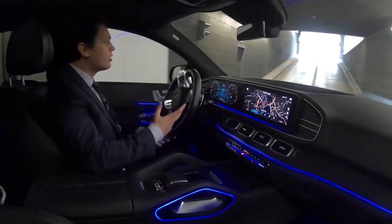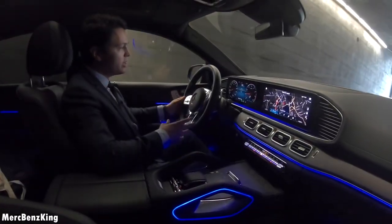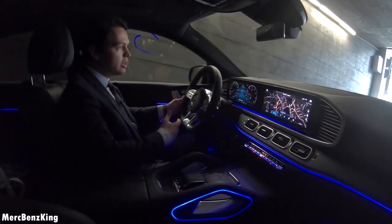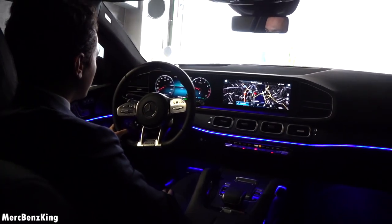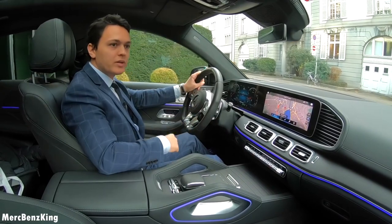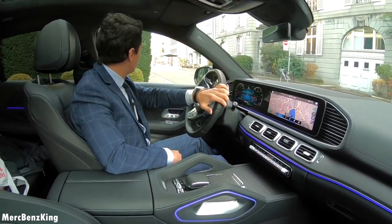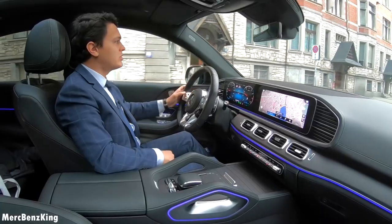Hello guys, welcome to Merch Benz King. Today we are driving the Mercedes AMG GLE 53 Coupe. As you can see, today we are in beautiful Zurich, Switzerland, and I will show you the complete driving characteristics of this GLE Coupe.